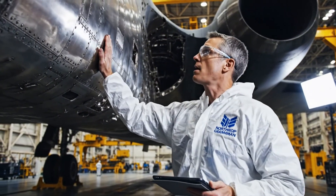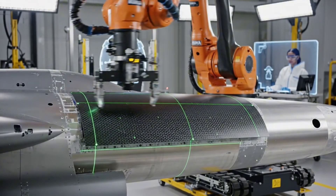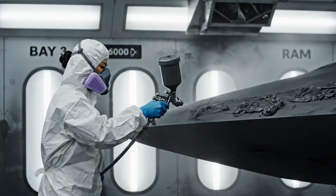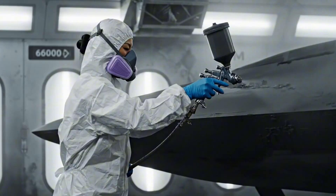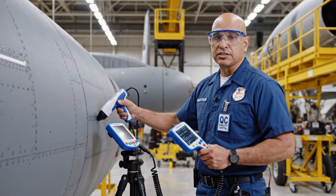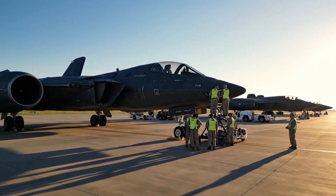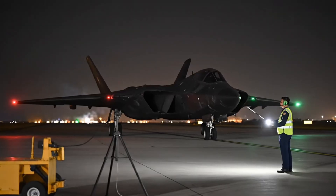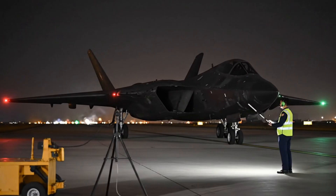The cycle continues. Each bomber represents our commitment to excellence and national defense. Advanced robotics and human expertise combine to maintain the exacting standards required for stealth technology. Specialists with decades of experience apply classified stealth coatings — their skills irreplaceable in the manufacturing process. Every component, every bond, every system is verified. Quality is never compromised. The B-2 Spirit fleet stands ready, capable of striking any target on Earth with conventional or nuclear weapons. Under cover of darkness, the B-2 Spirit launches on missions that remain classified.